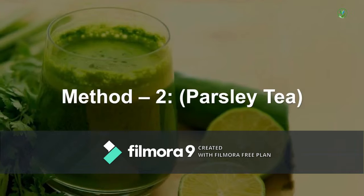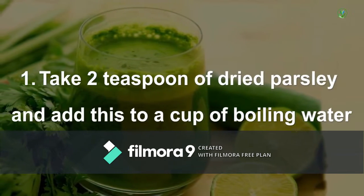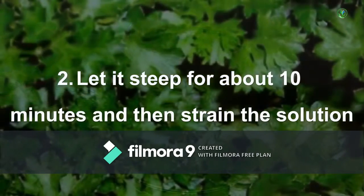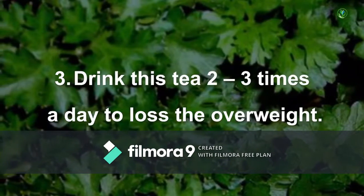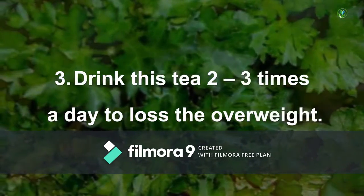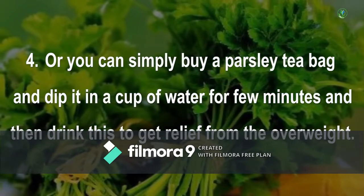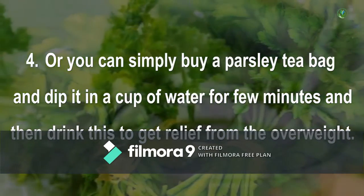Method 2 - Parsley Tea: Take 2 teaspoons of dried parsley and add this to a cup of boiling water. Let it steep for about 10 minutes and then strain the solution. Drink this tea three times a day to lose the overweight. Or you can simply buy a parsley tea bag and dip it in a cup of water for a few minutes, then drink this to get relief from overweight.